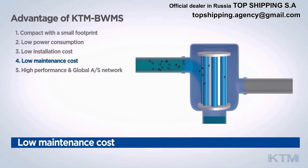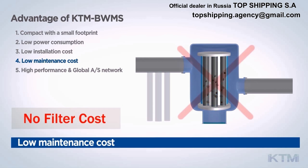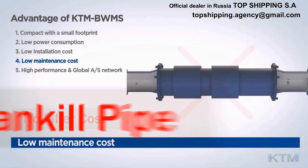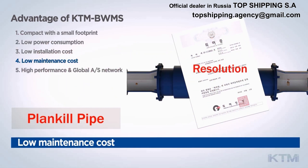Feature 4: Low Maintenance Cost. The KTM BWMS does not need a filter, and you can save on the replacement cost of the filter. Filters used as a pretreatment bring rising maintenance costs due to frequent backwashing and the need for replacement due to clogging. A patented PlanKill pipe unit plays the substitute role for the filter.